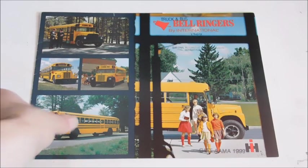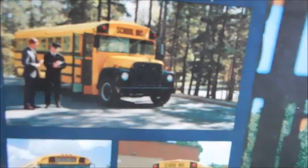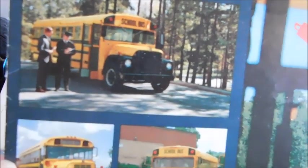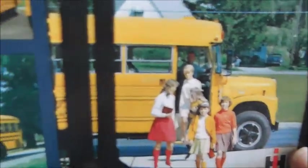We'll go ahead and take a look at the front page here. It says Bell Ringers by International. On the front page we've got the Thomas Lodestar, Wayne Lodestar, Bluebird Lodestar, and then a Bluebird All-American RE with the International Chassis, and then a Superior Lodestar.